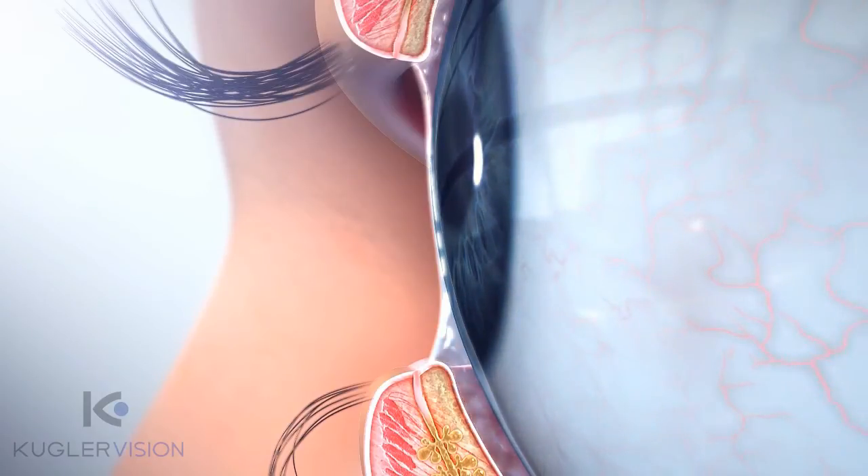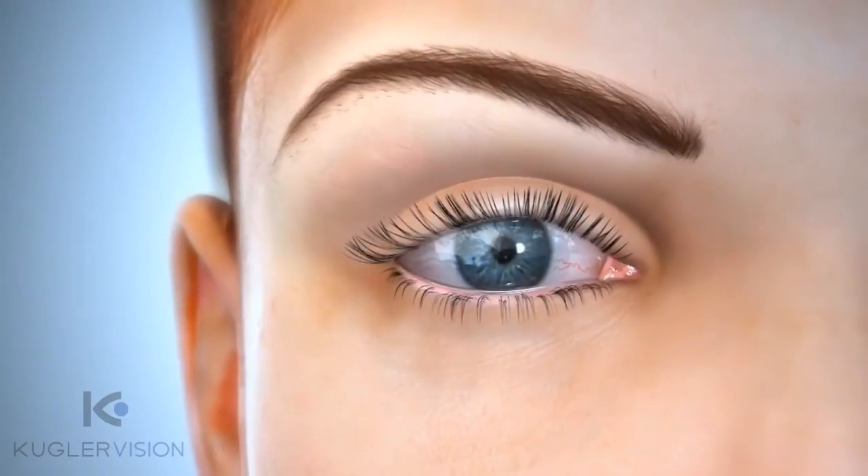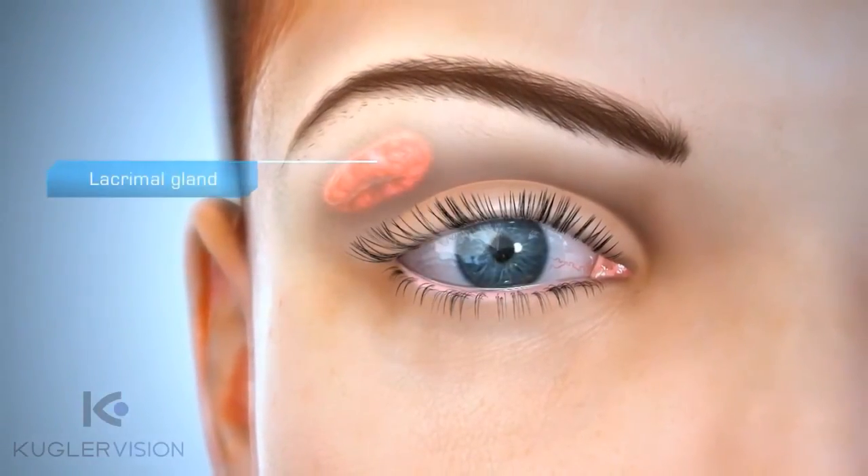In a healthy eye, tear production is carefully balanced and controlled. Excessive evaporation of tears can stimulate overproduction of the aqueous component. This chronic overproduction of aqueous may be linked to eventual inflammation of the lacrimal gland.